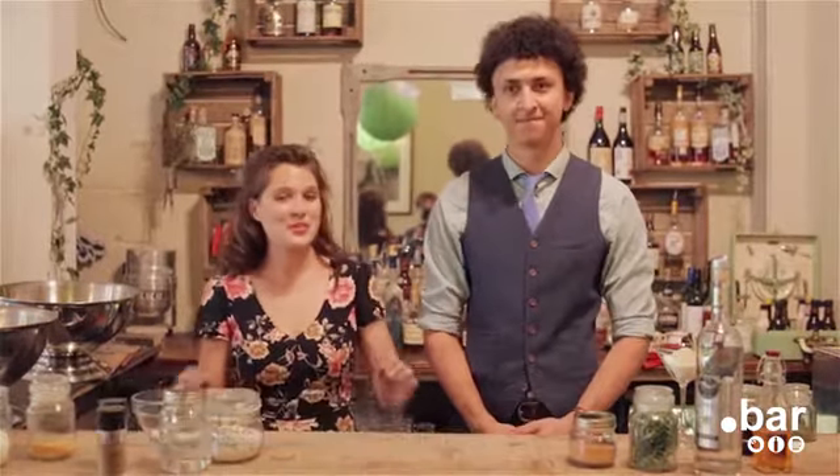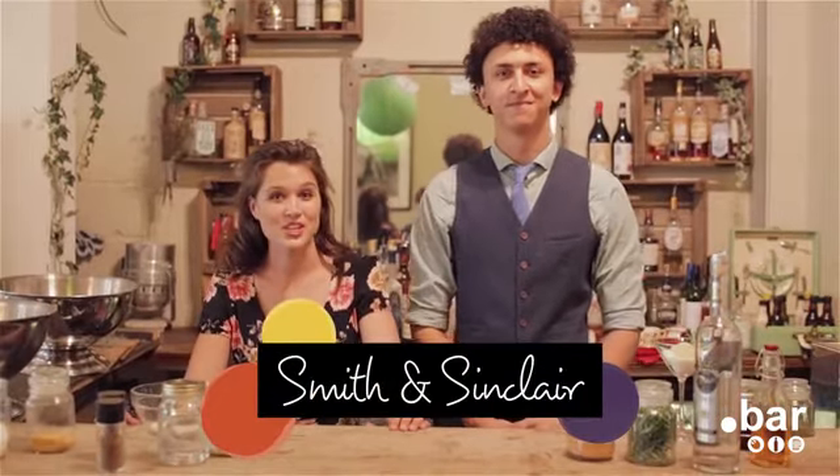Hi, I'm Melanie and this is Emile and we're Smith & Sinclair, the original cocktail confectioners. We're creating something special for Dot Bar for you today.